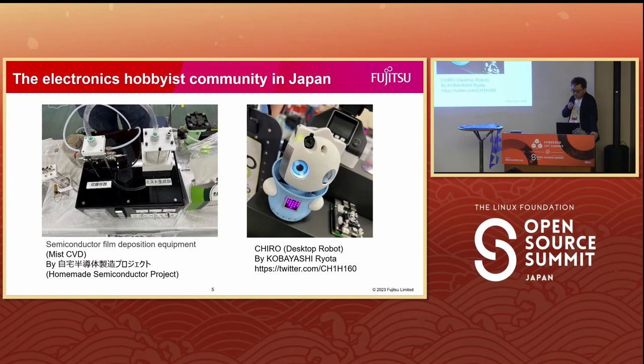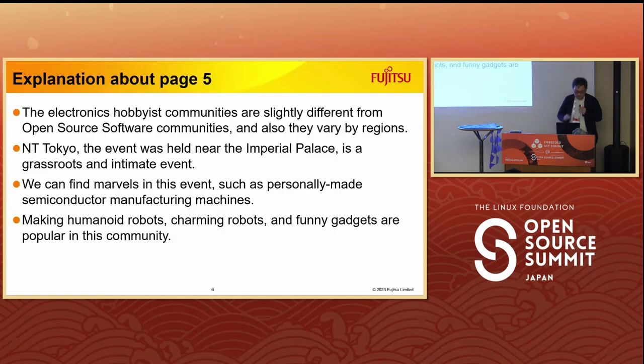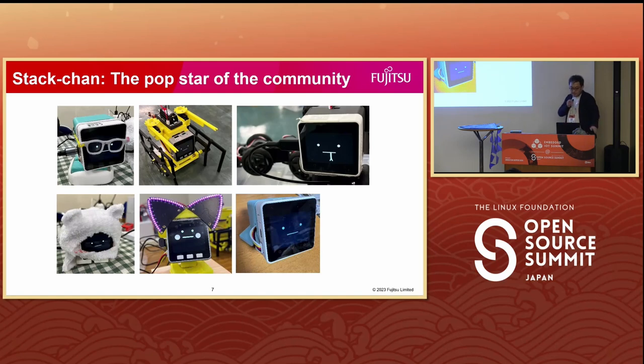Within this community, you will find individuals creating marvelous products like personally made semiconductors, manufacturing machines, magnetic resonance imaging machines, and so on. But most of them just create gadgets. Take a look at the right side of the slide. Making a humanoid robot like this is really popular. There is even a robotic character known as Stacchan, which uses M5 Stack and open source software and mechanical designs. However, Stacchan is not commercially available — each owner constructs and arranges their unique versions. These works often have a touch of manga and anime influence, two of Japan's artistic strengths.